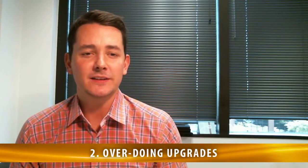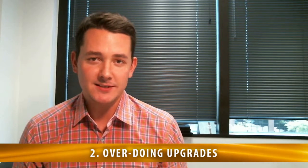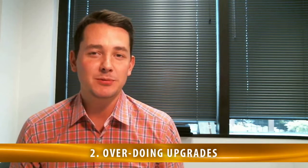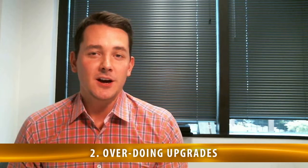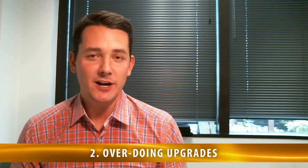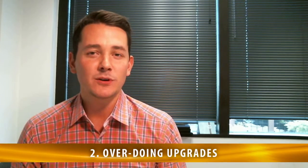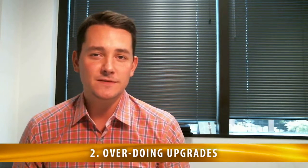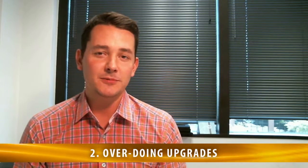The second biggest mistake most sellers make is overdoing upgrades. HGTV is super popular right now and you see all the work people are doing to their properties, but in the Austin, Texas and surrounding areas, on average you are not going to get a positive return on investment. If you do upgrades to lighting or flooring, you're getting pennies back on the dollar — if you spend $100 on upgrades, you're only going to get back 30 to 40 cents on the dollar.